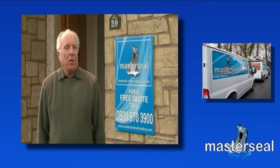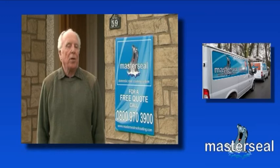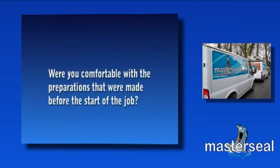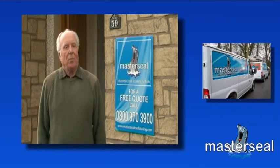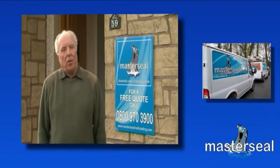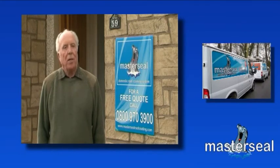The salesman was not at all pushy and never at any stage did I feel that he was trying to pressurize me into putting my name on the dotted line. MasterSeal's preparation was very painstaking and very thorough. The workforce spread tarpaulins on every surface that could conceivably be affected by their operation. They asked in particular whether there were any items which I specifically wanted to be protected. They even covered my greenhouse and garden plants. Nothing was too much trouble for them.